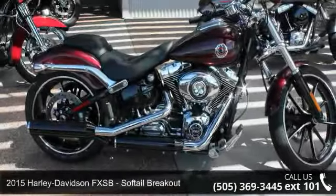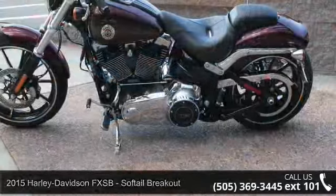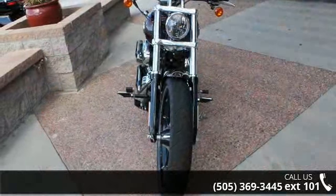Presenting the 2015 Harley-Davidson FXSB, Softail Breakout. This is the motorcycle you've been looking for. Low mileage is an important factor in your purchase, and this vehicle delivers a low odometer reading.